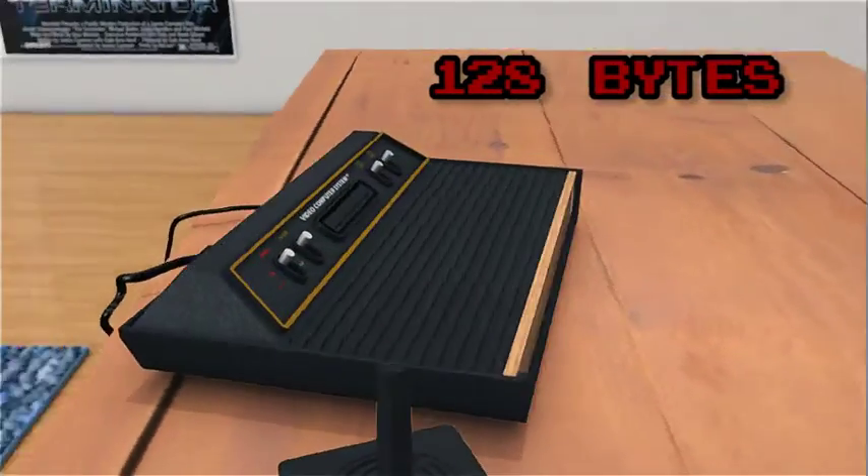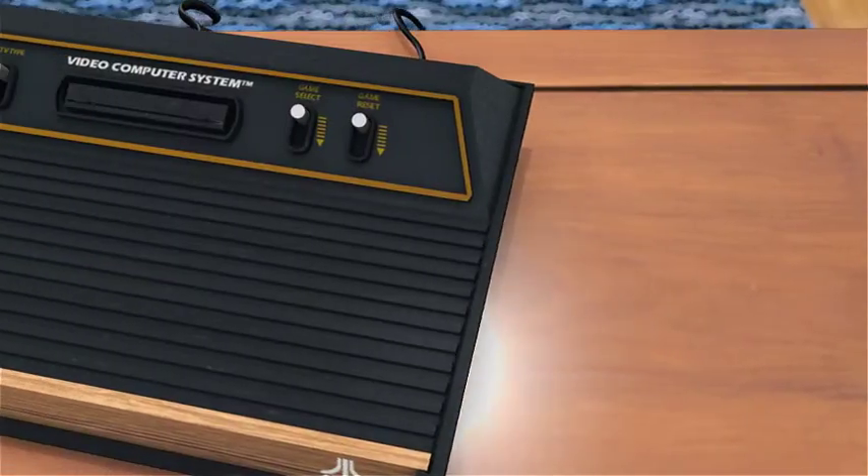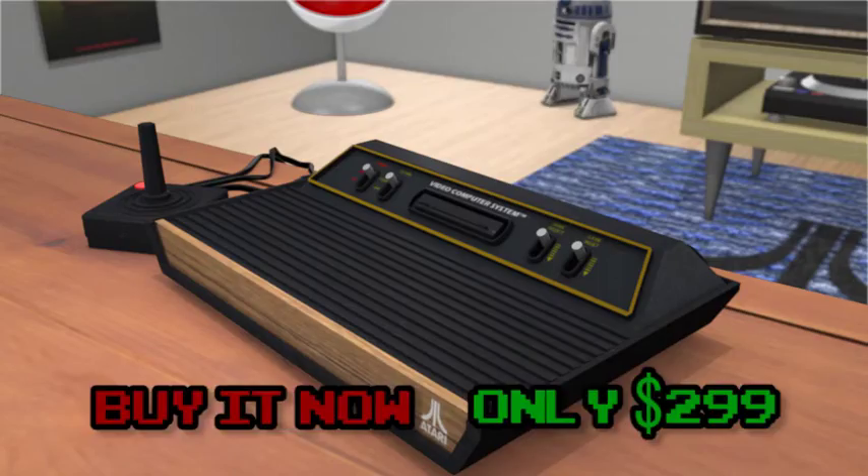128 bytes of RAM — it will blow your socks off! Buy it now for only $2.99. Prices may vary. Only sold with one joystick. Games are sold separately.